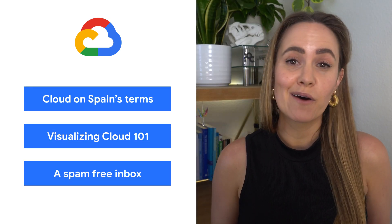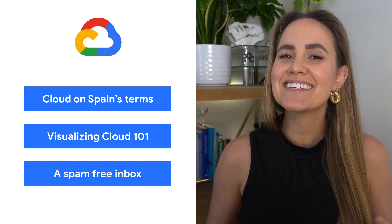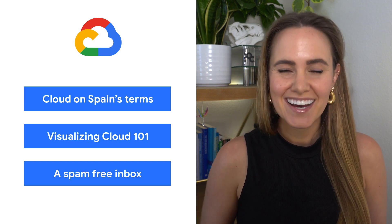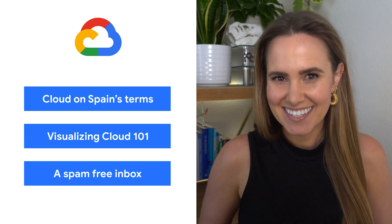Today, we're talking about a new cloud region, a visual way to learn, and behind the scenes on spam filters. I'm Jenny Brown, and welcome to This Week in Cloud, where we serve you the lowest latency news.